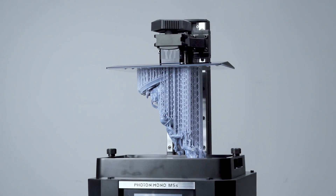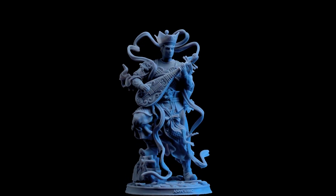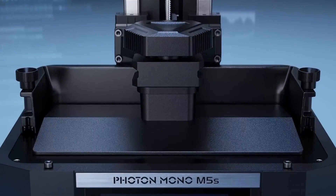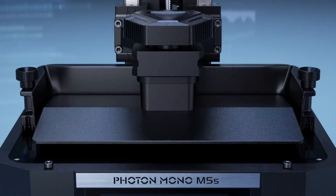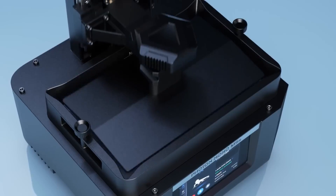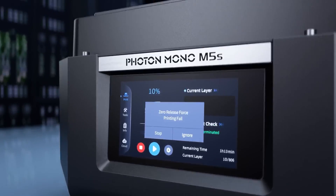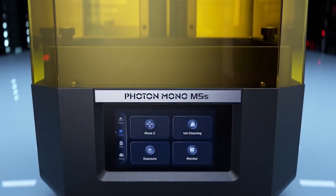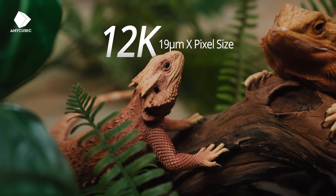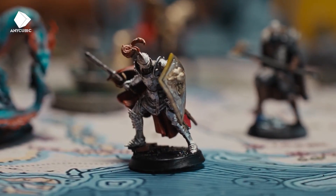The M5S ships with Photon Workshop V3, a custom slicer with improved intelligent modes for more successful prints. It handles support generation well, offers options for hollowing models, and adds drainage holes to conserve resin. The M5S produces exceptional results with various resins, though there are some concerns about the cost of high-speed resin and the durability of the specialized release film. In summary, the Anycubic Photon Mono M5S is a groundbreaking printer offering impressive speed, high resolution, and a user-friendly experience — the value it offers is undeniable.